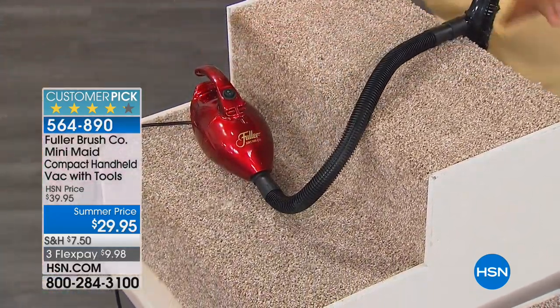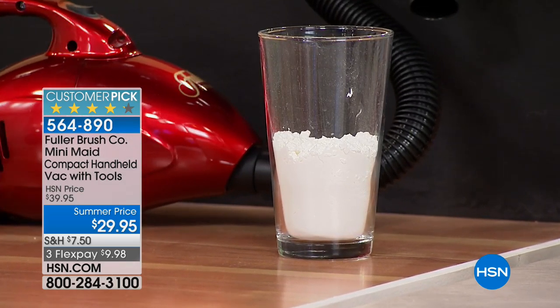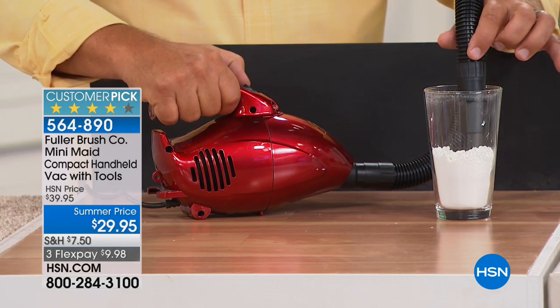The filtration on this is amazing. With all the tools you get, you can literally use this for dusting lampshades, cleaning up around the fireplace hearth, taking it to your car. I've got a glass full of flour here — baking flour. The back of the vacuum is where the exhaust is. I put this in front of this black board just to show you how great the filter is. At Fuller Brush, we create products that last. This filter will filter out just about anything that gets inside, even something as light as flour.